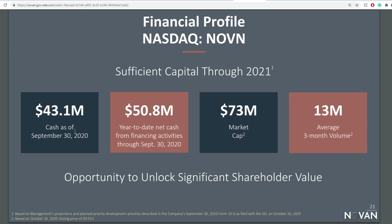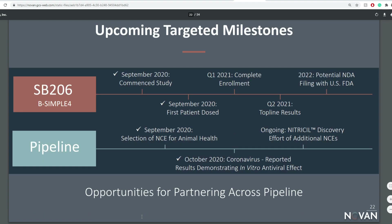For the corporate overview: they have $43 million in cash as of September 30th, and year-to-date net cash from financing activities is $50.8 million, with a market cap of $73.73 million. So they almost have enough cash to cover the market cap — that is something significant. Management projects sufficient capital through 2021 based on planned priority developments. The next catalyst in 2021 is SB206, and they also have ongoing nitric oxide recovery coming up next.